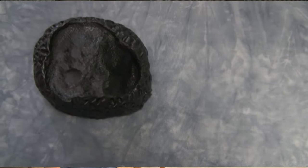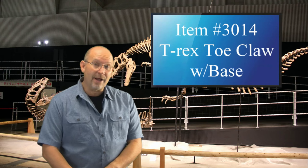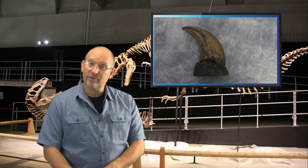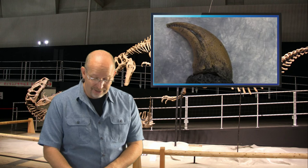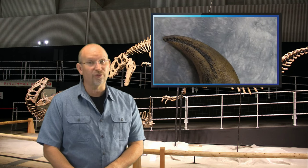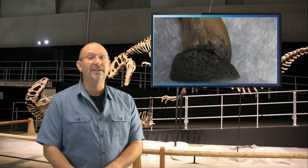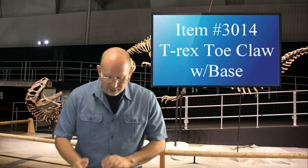Tyrannosaurus Rex is giant, and who wouldn't love a beautiful toe claw? For you men out there, if you have a wedding anniversary coming up and you want something to give your wife that she will go crazy about, give her a T-Rex toe claw. I promise you she will go crazy — I mean crazy, like nuts crazy. All right, let's go.